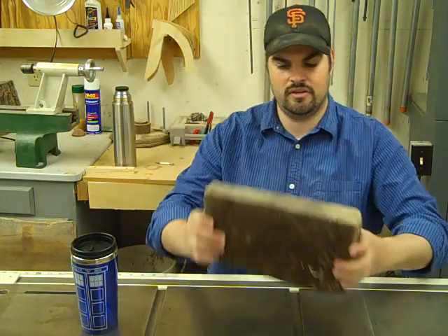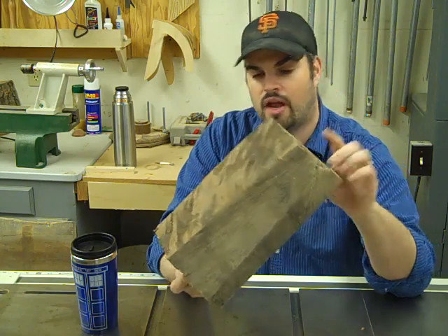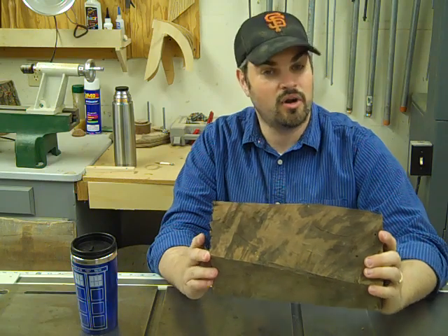I found this on the side of the road. I kid you not — I was going for a walk at my work, and this was on the side of the road. And I brought it back to the shop.